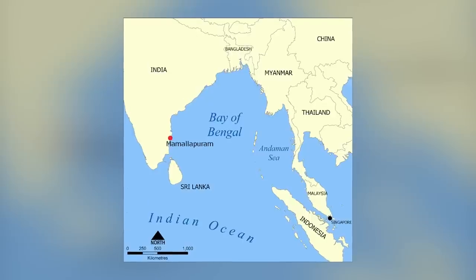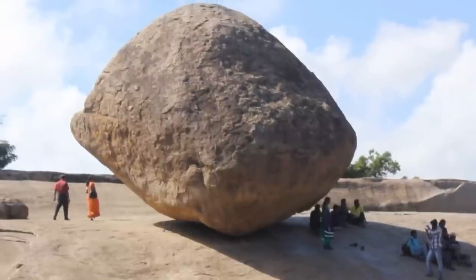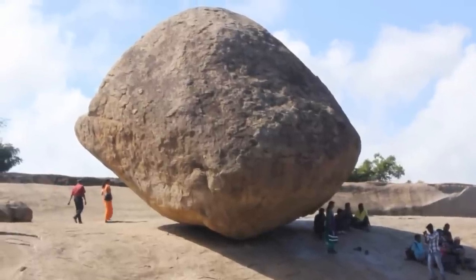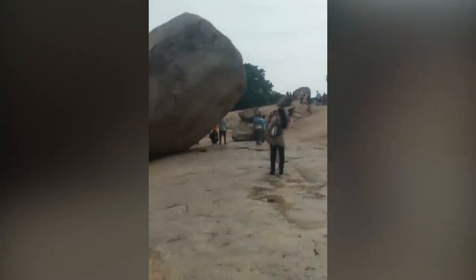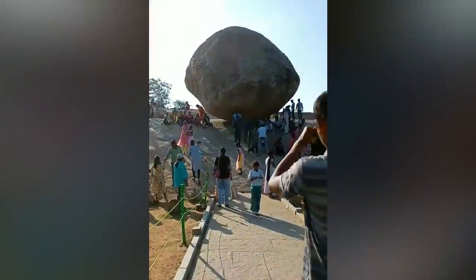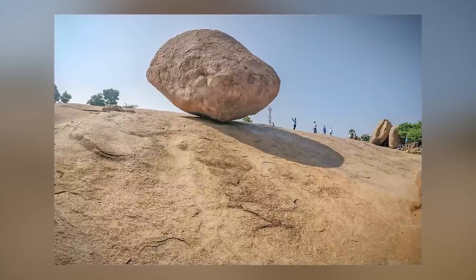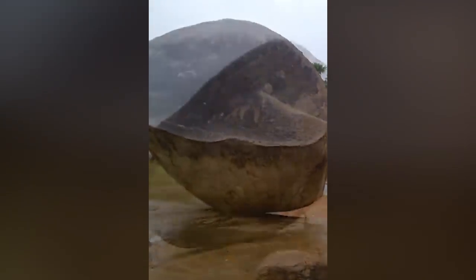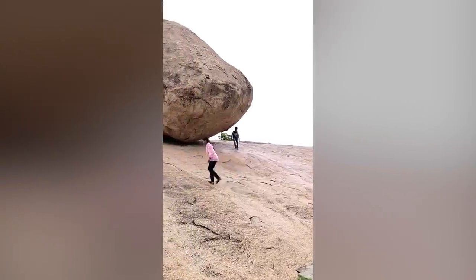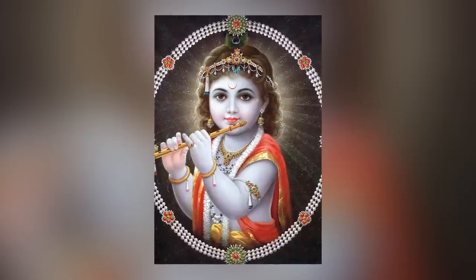Now we're heading to India for a look at Krishna's Butterball in Mahabalapuram. It's not hard to see why this enormous rock was given its nickname. The boulder is said by local legends to be a chunk of butter that was stolen by the gods and then dropped from the heavens. The most baffling and visually stunning thing about Krishna's Butterball is that it appears to be immune to the effects of gravity. Scientists say that it's almost certainly a phenomenon known as a glacial erratic, which was stranded on the hill when the ice melted beneath it.